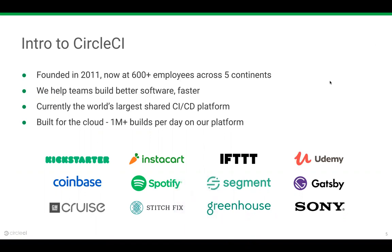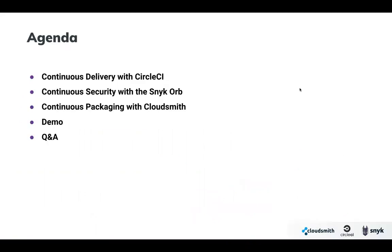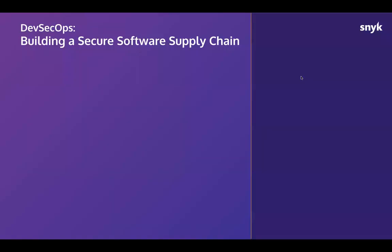Before we jump into the demonstration, a quick overview of what we're going to show. We'll cover continuous everything — integration, delivery, security, and packaging — and wrap this all into a demo to show what it looks like in action.